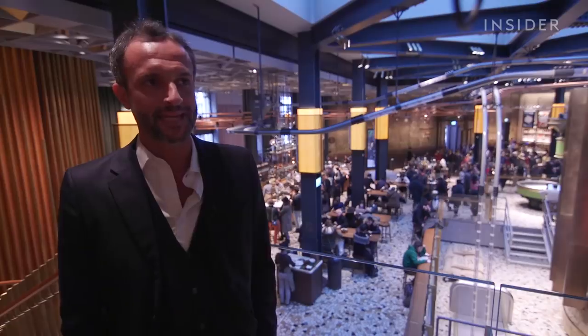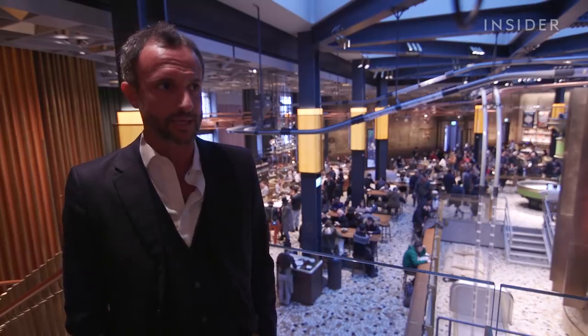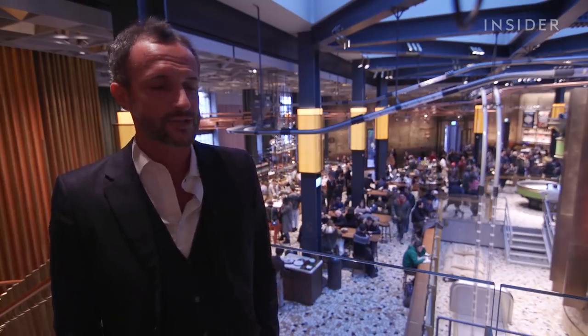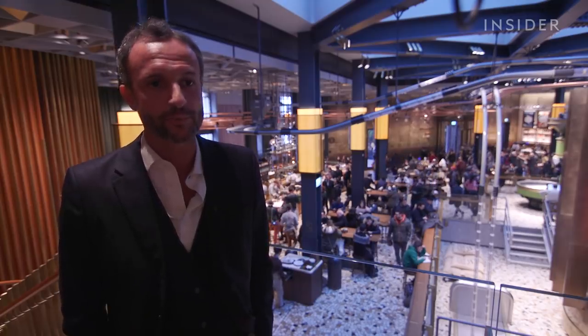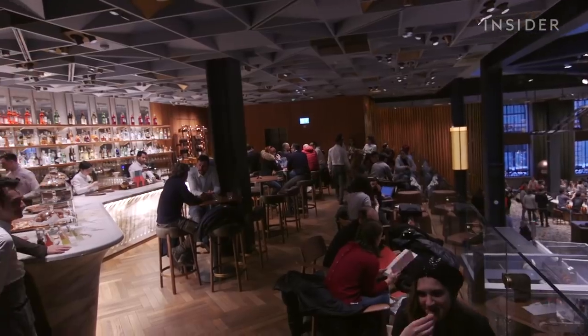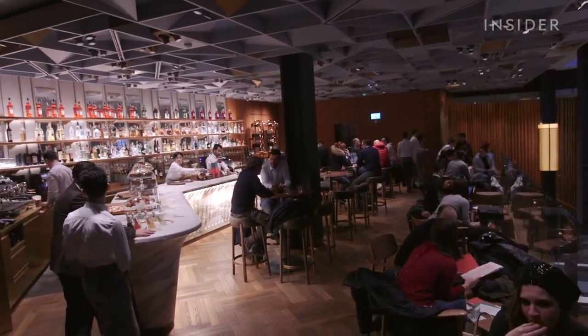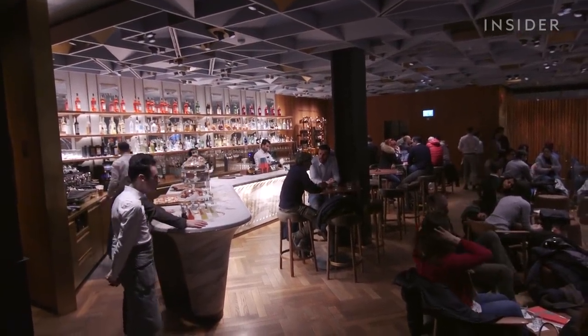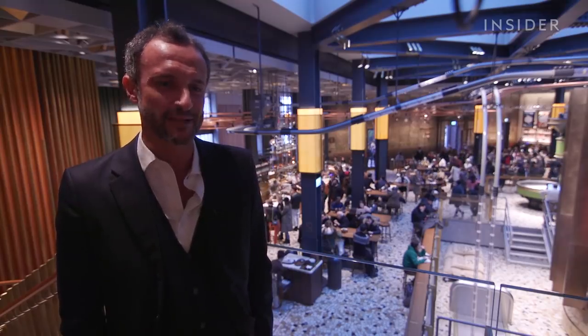We have a lot of regulars — many business people coming in the morning, many families, many teenagers and students coming here to the roastery, people from Milan. At the same time, we have people from the entire country as well as a lot of international customers. We really speak a lot of languages inside this building. And Milanese too.